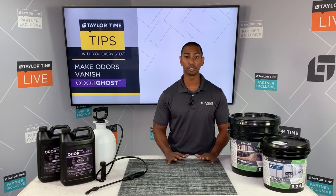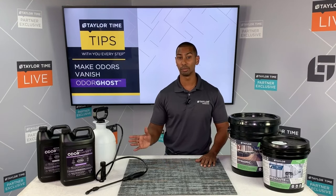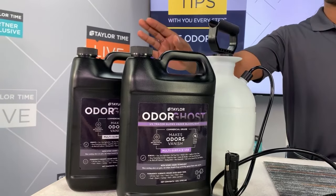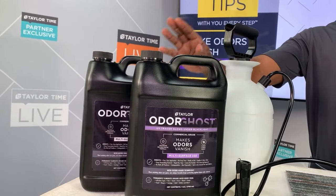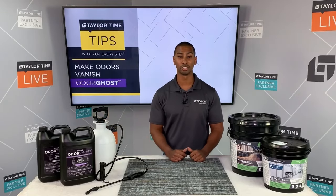OdorGhost makes it so easy to completely eliminate odors from a wide range of sources and all you need is a pump sprayer. OdorGhost comes ready to use in two options: multi-surface and multi-surface with UV Tracer. The great thing about UV Tracer is that it makes it easy to see where it's been applied.